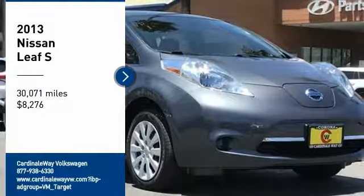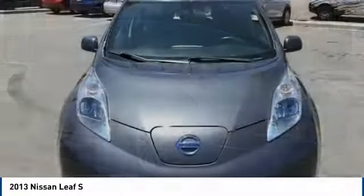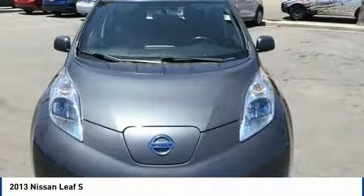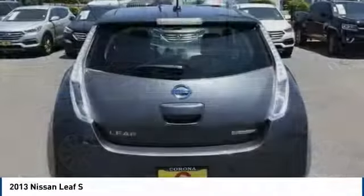You are going to love the 2013 LEAF, the Nissan LEAF, or leading, environmentally friendly, affordable, family car. It is an electric car you can truly feel good about driving.